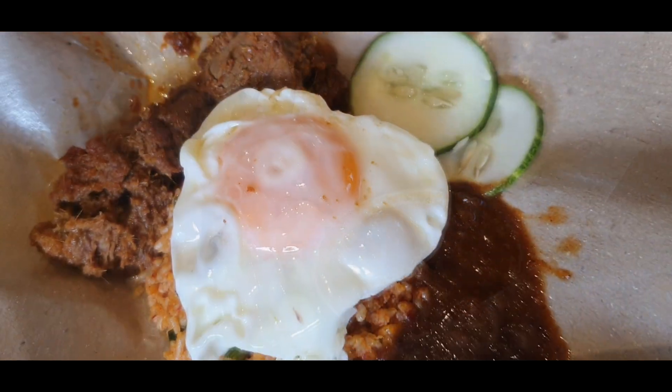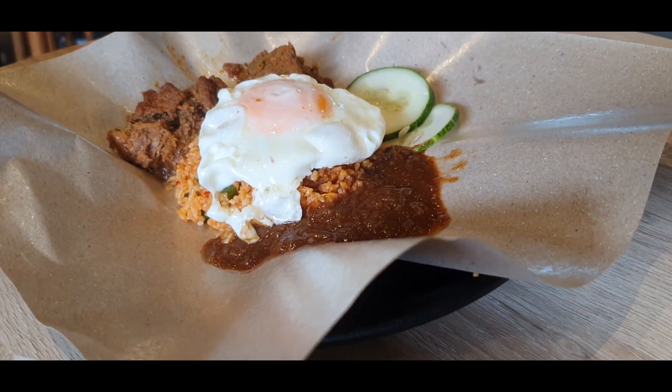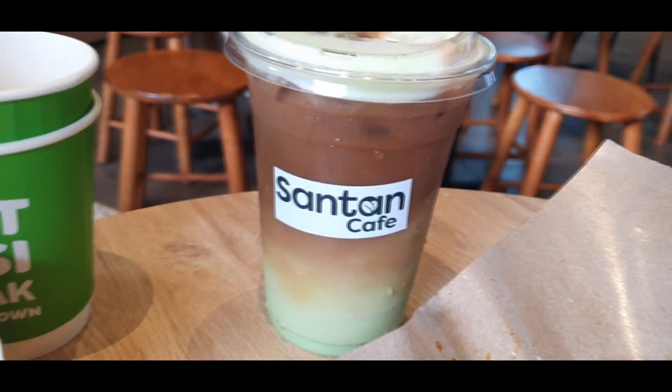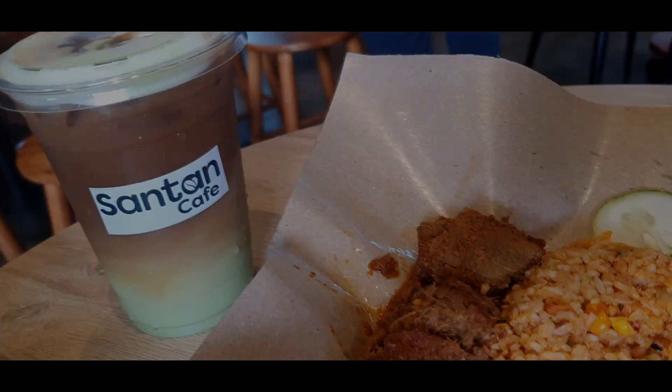The nasi lemak goreng was a surprise and very good. Try it with satay or chicken. Wash them all down with one of a choice of drinks — our pandan latte was very refreshing.